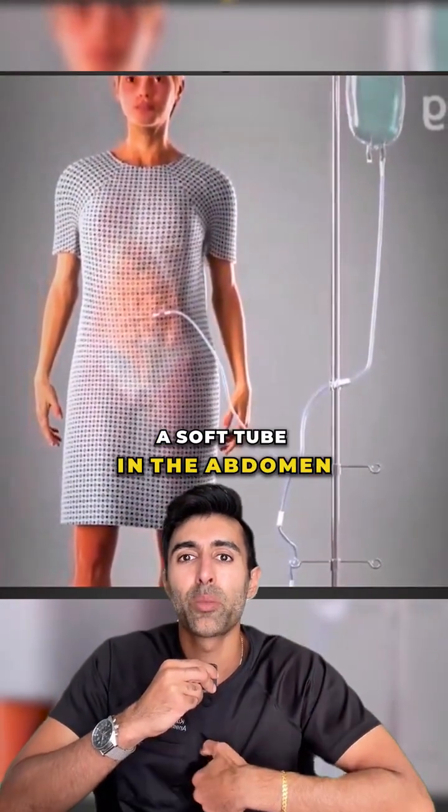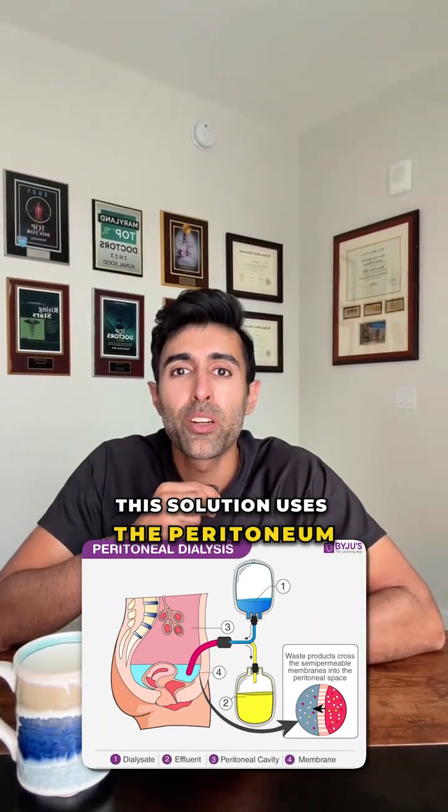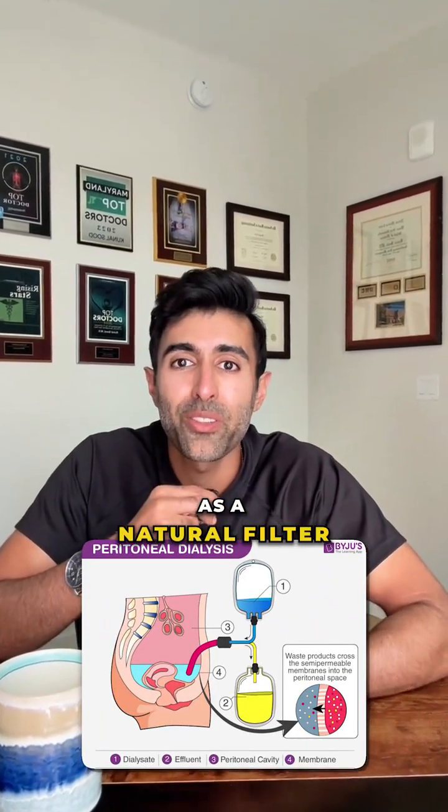a soft tube in the abdomen fills the belly with a sterile solution called dialysate. This solution uses the peritoneum — the lining inside the abdomen — as a natural filter.